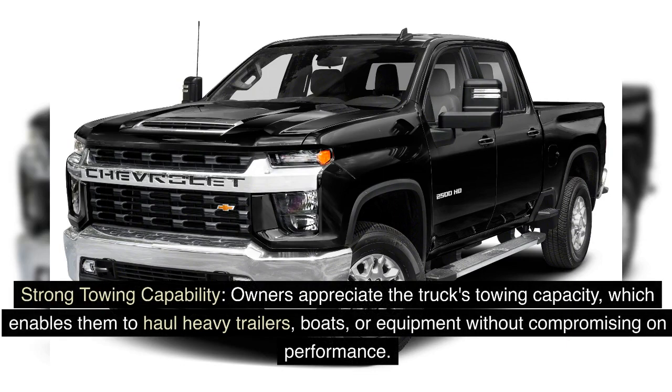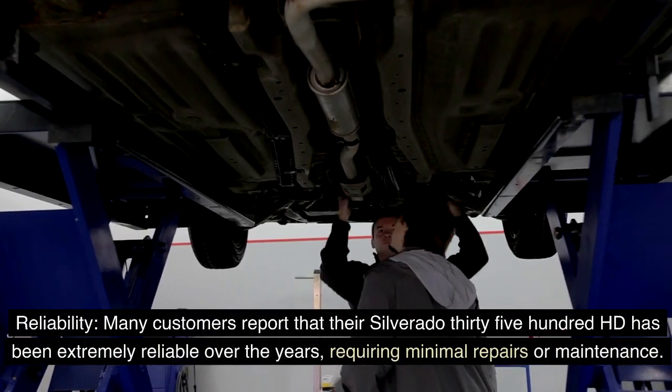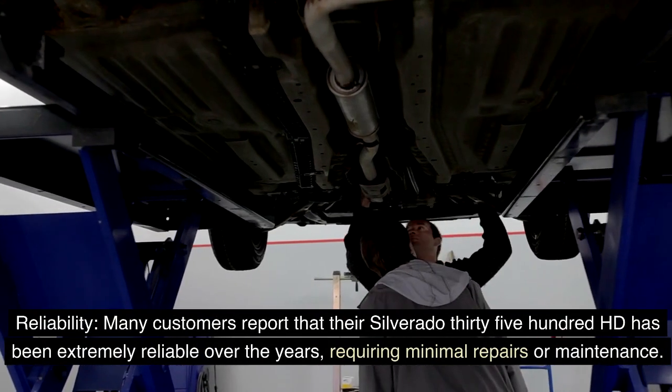Owners appreciate the truck's strong towing capability, which enables them to haul heavy trailers, boats, or equipment without compromising on performance. Many customers also report that their Silverado 3500 HD has been extremely reliable over the years, requiring minimal repairs or maintenance.